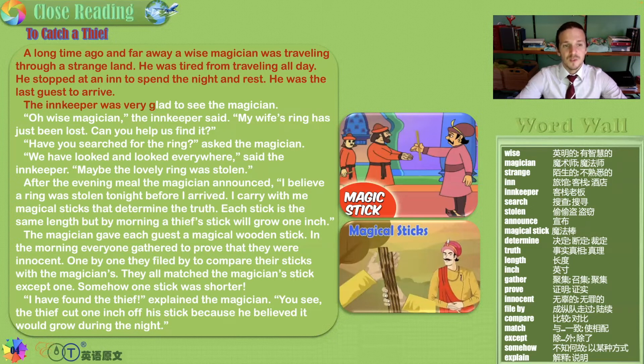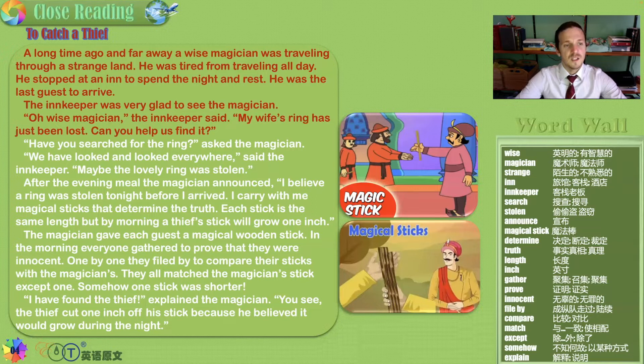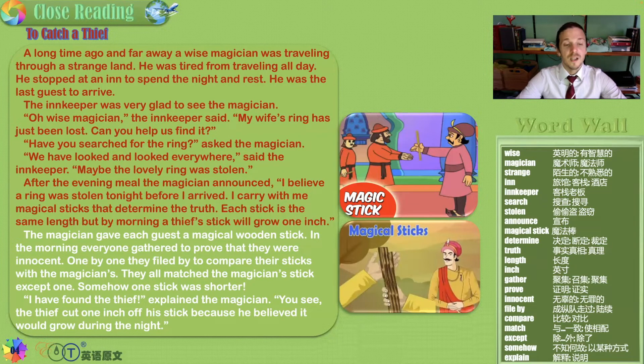The innkeeper was very glad to see the magician. 'Oh, wise magician,' the innkeeper said, 'my wife's ring has just been lost — can you help us find it?' 'Have you searched for the ring?' asked the magician. 'We have looked and looked everywhere,' said the innkeeper. Maybe the lovely ring was stolen, because jewelry is very valuable and small and easy to steal. After the evening meal, the magician announced, 'I believe a ring was stolen tonight before I arrived. I carry with me magical sticks that determine the truth.'